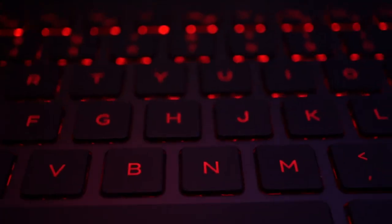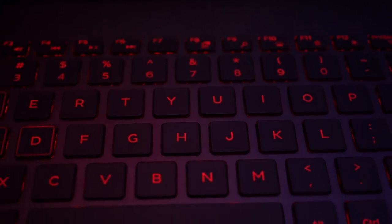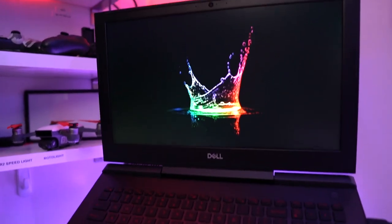The keyboard of the Dell 7577 gaming laptop is rock solid — it's sturdy, there's no flex, no pushing down, keys work great. The screen has a 4K UHD display which looks amazing and is pretty accurate for what I need. It also has Intel's Core i7 7th gen 7700HQ processor.